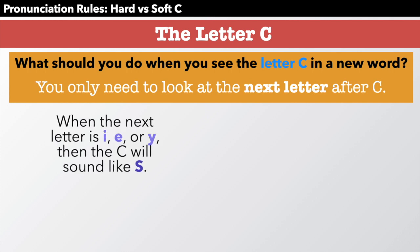For example, when the next letter after C is I, E, or Y, then the C will sound like S — in a word like city, because the next letter is I. City.